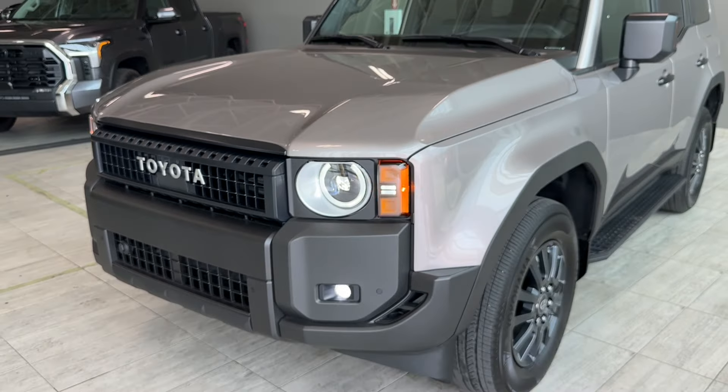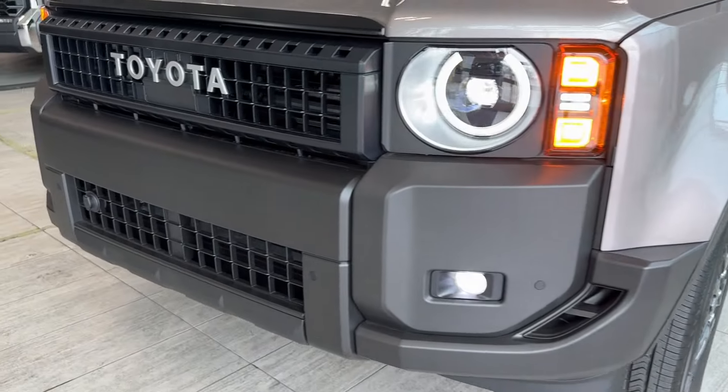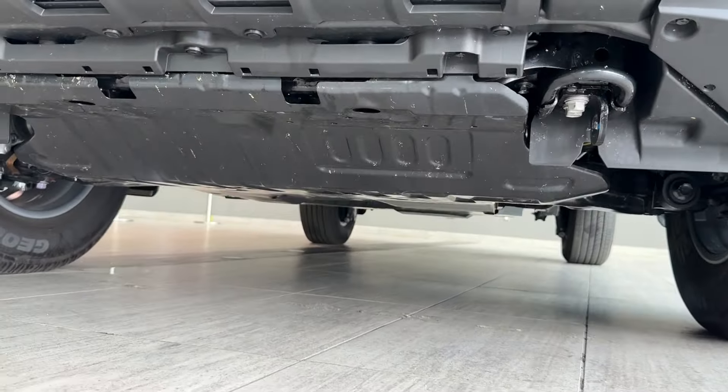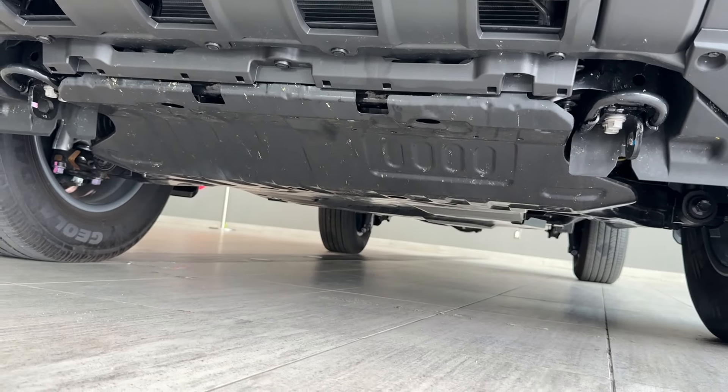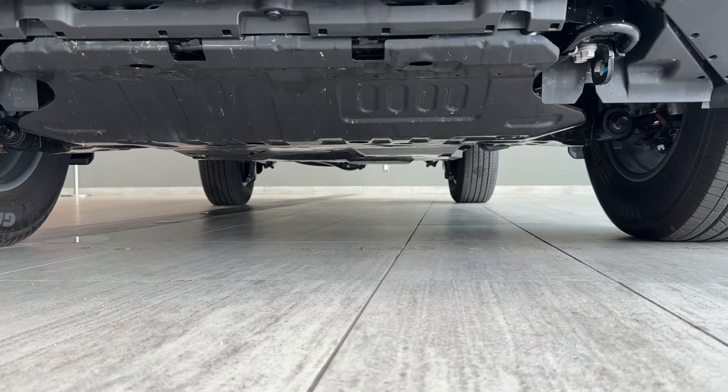On the side we have 18-inch wheels with alloy rims. Underneath the engine compartment area we have an engine skid plate, also two recovery hooks, and the underbody is well protected.